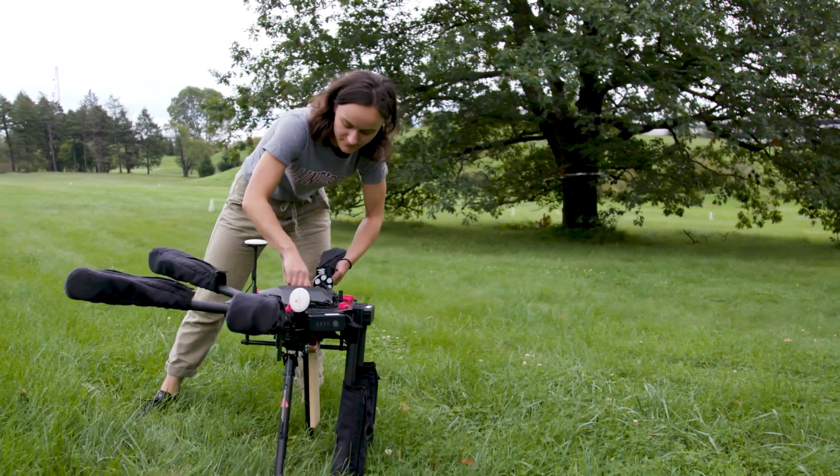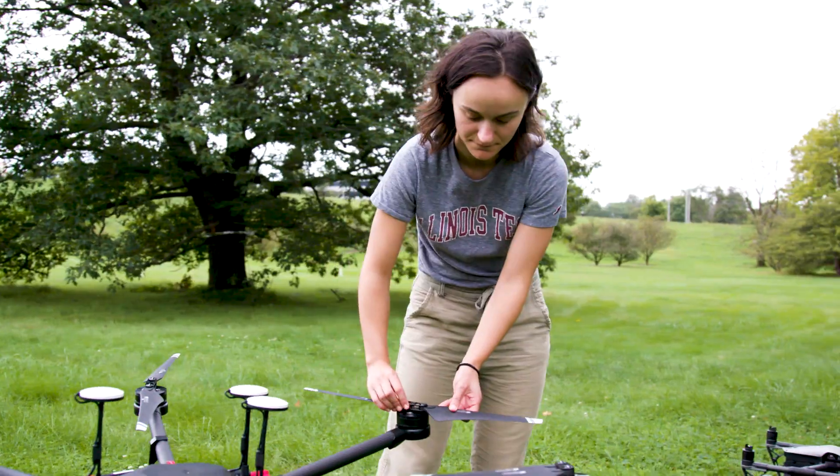My name is Sydney Kaplan and I'm a fourth year studying mechanical engineering at Illinois Institute of Technology. I work in a research fellowship between Illinois Tech and the Morton Arboretum.